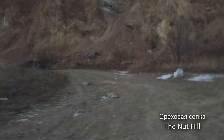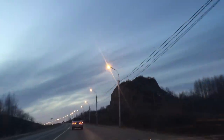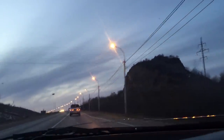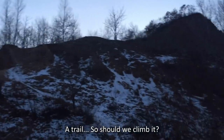Now we're approaching this big mountain. It's called an orange tree, which means the nut hill. Previously it was an unremarkable hill overgrown with an oak forest, but it consisted of clay shale, a very valuable material in construction. In Soviet times people began to mine it, and that's why today it's a little lower and there is a quarry near the hill.